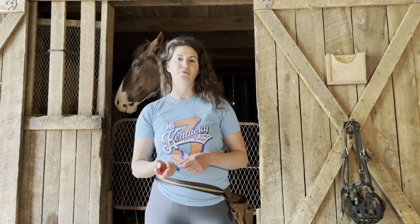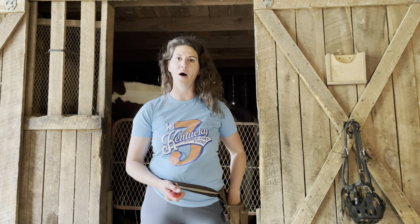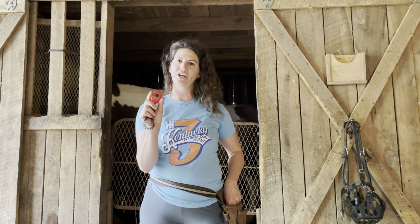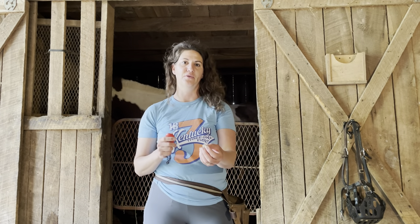With positive reinforcement, we are adding something — typically a food reward — when they do what we ask, and that's going to reinforce that behavior. The clicker comes in because we pair the clicker with the food reward. The noise marks the very moment they do the thing that we ask, so it gives us time to deliver the food reward.